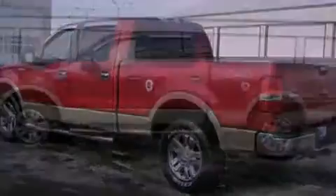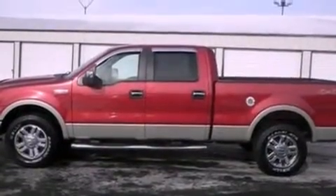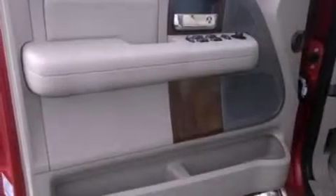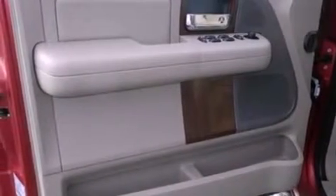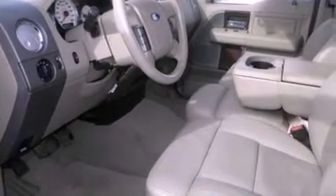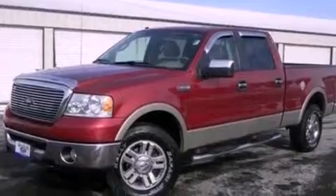A driver's seat with memory settings, a power passenger seat, cruise control, variable valve timing, a trailer hitch receiver, automatic locking wheel hubs, running boards, dusk-sensing headlights, air conditioning with automatic climate control, and leather seats that provide great support and create an overall luxurious feel.